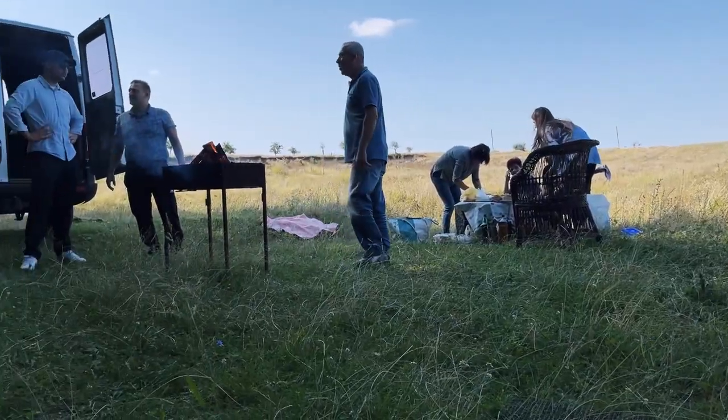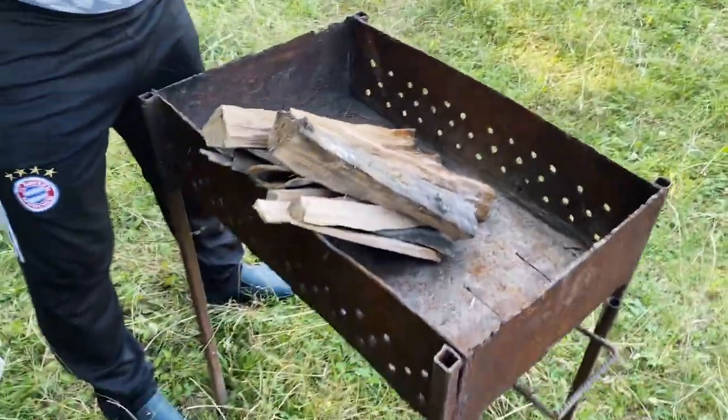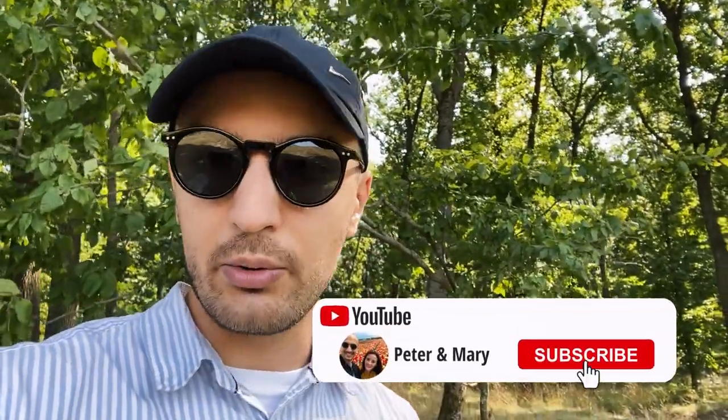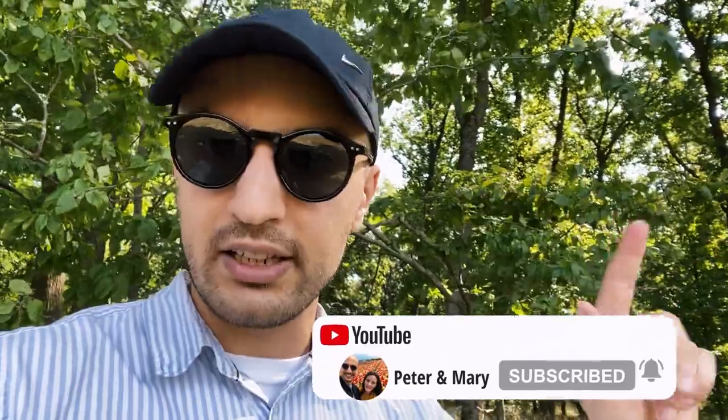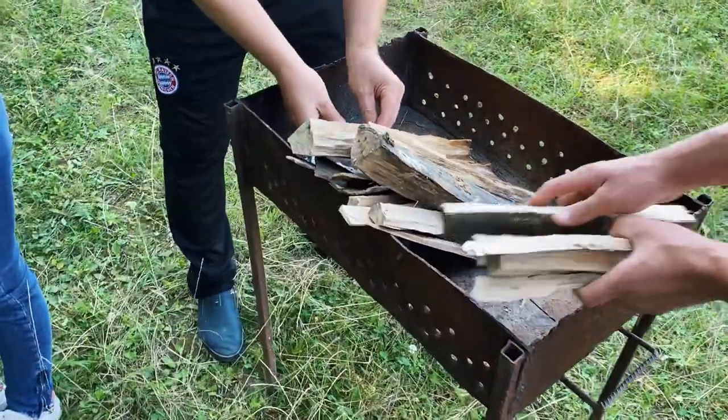We're back in Nisperen now and we came to the forest. Here in Moldova, it's very common on Sundays and weekends to go to the forest and do barbecues. So we came here with my family and we are doing a barbecue. This is how you do a Moldovan barbecue. Tomorrow is Monday and we start work — Marisol and I will be working remotely from Moldova for a week, and next week we fly back to Zurich.